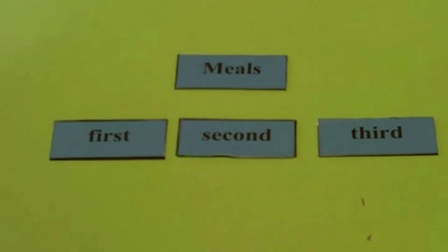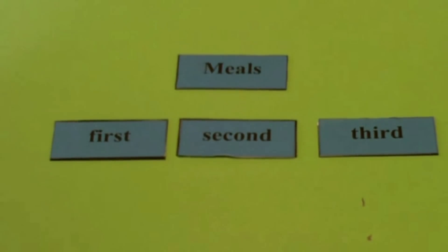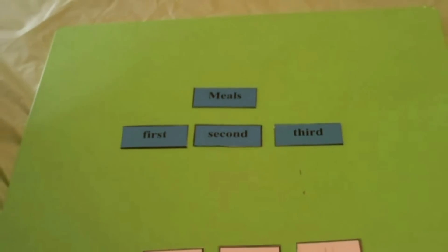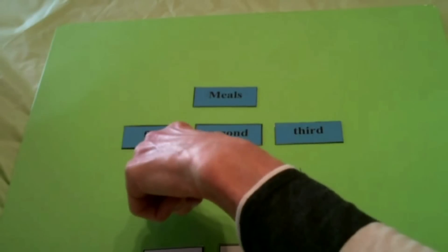Today we're working on sequencing, so we're going to put different things and events in order. We're going to start with something that you already know, and what's going to help us are words that remind us of the order. So let's read those sequencing words: first, second, third. Beautiful.